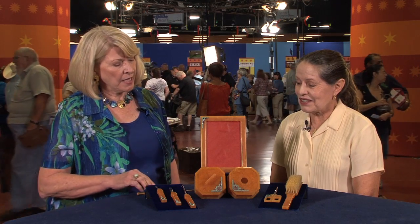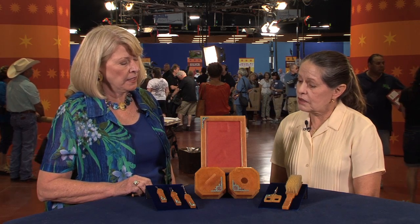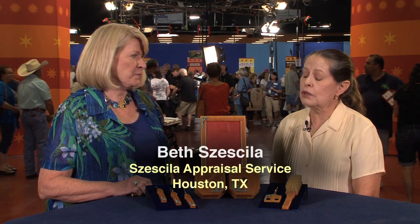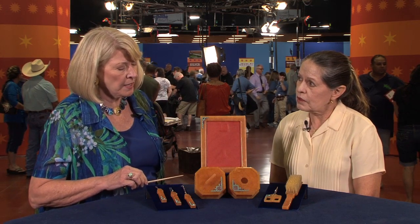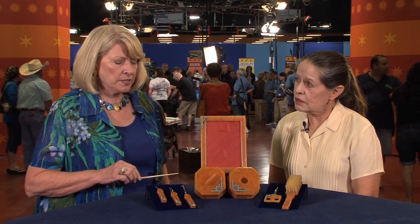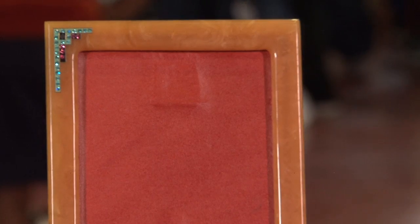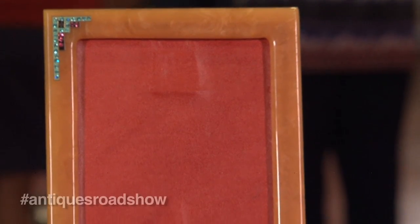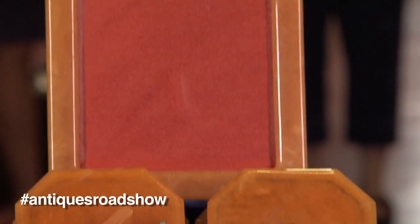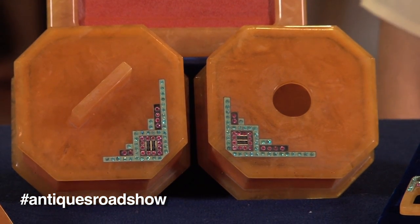This is actually a very unique color of Bakelite. It's called a cloudy or marbleized apple juice Bakelite. Some people call it Catlin, but it's mainly known as Bakelite. What makes your set very special is it is Art Deco from the 20s, and it has these wonderful areas that are painted with little rhinestones, very reminiscent of the bangle bracelets that were made at this time that were also Bakelite with rhinestones in them.